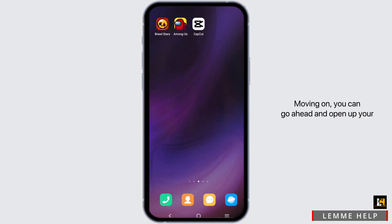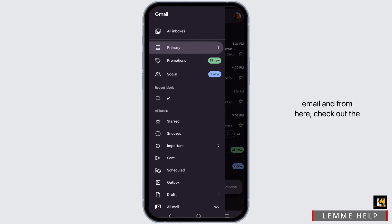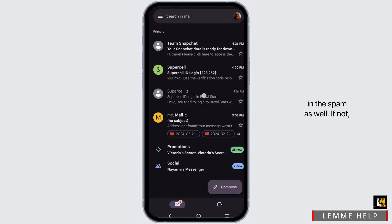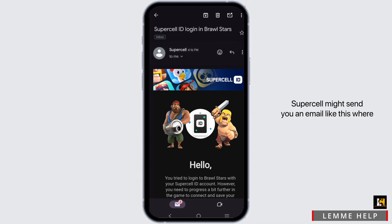Moving on, go ahead and open up your email. From here, check the spam section, because sometimes the verification mail might be in spam as well.